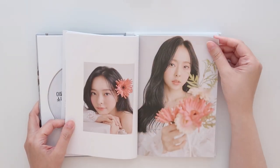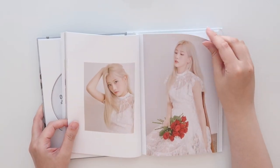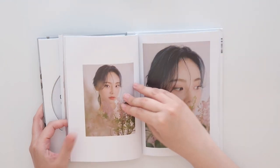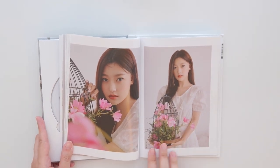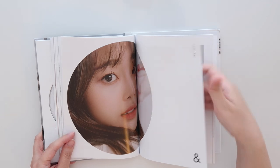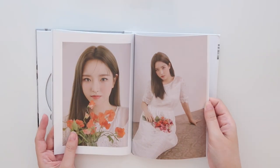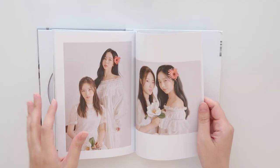Continuing through version D: so cute — oh my god the tulips, it's one of my favorite flowers. Going through the remaining concept book pages. Look at Hyunjin too. This has to be like my favorite of all year. Seeing this concept book makes me so happy. They're truly stunning, all of them. I really don't know what else to say.